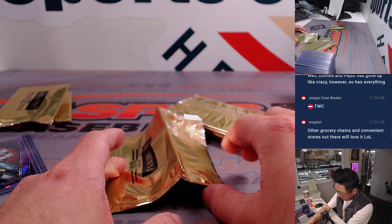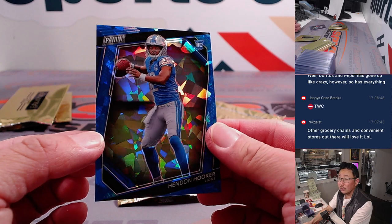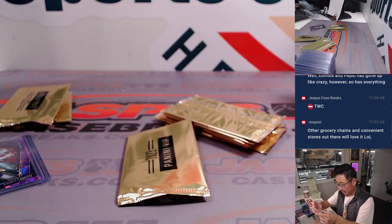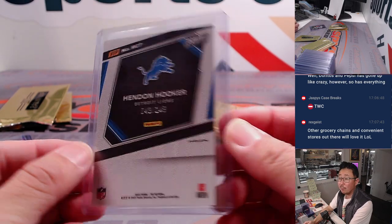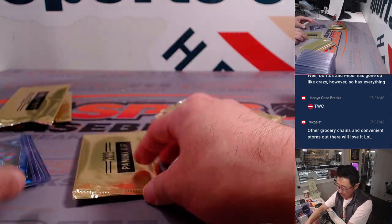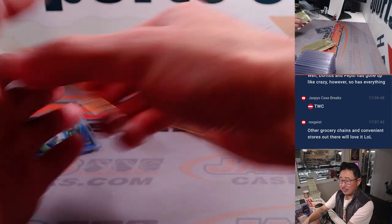Troy Aikman. And we have Hendon Hooker — that'll be for H, Dominic with that one. 43 out of 149. Might take over — he's going to marinate behind Jared Goff a little bit. Maybe he takes over that starting job someday.